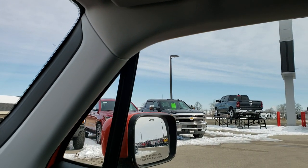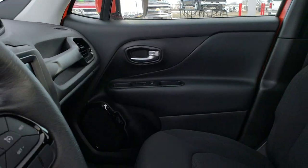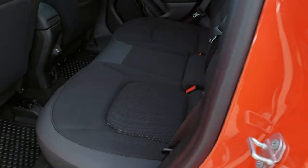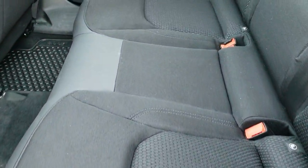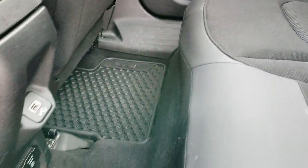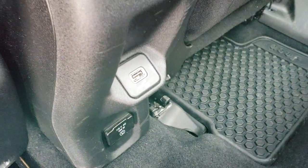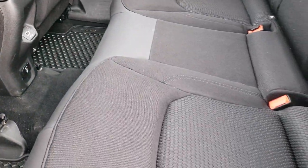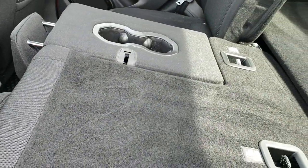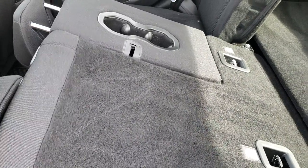Back seats are just as clean as the front seats — no rips, no tears back here. It does have the LATCH child safety system. Factory all-weather floor mats back here as well. It has a 115 volt, 150 watt plug-in and a USB charging spot. These seats do fold down for extra storage and they go down pretty nice and flat, which is great if you've got to haul a bunch of extra stuff.